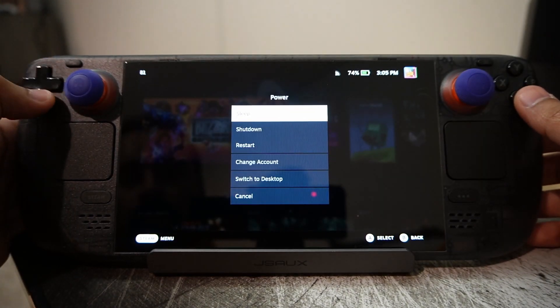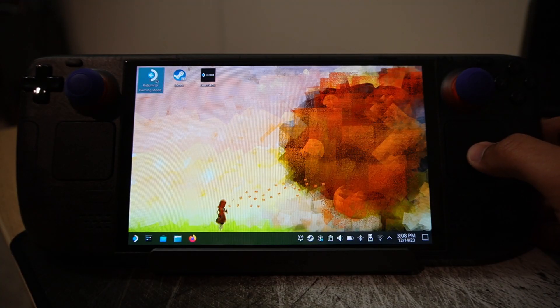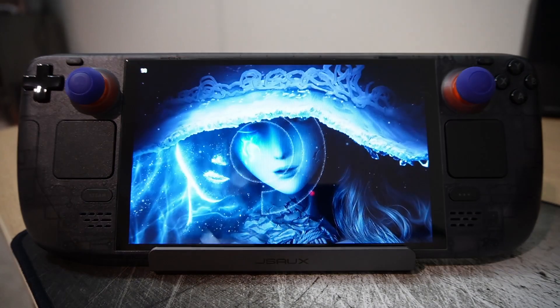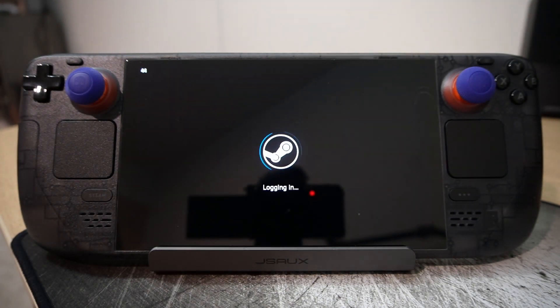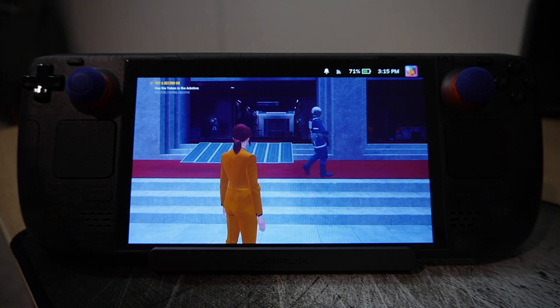Desktop mode may seem daunting at first, but it's really not that difficult to use. It's not as user-friendly as Windows, but it's definitely not hard to figure things out, especially with a million tutorials on YouTube. Once you start getting familiar with the device, it becomes pretty easy like anything else. Valve also improved the memory power management firmware and improved resume time by 30%. We can fast suspend and resume games with the click of the power button, similar to Xbox's fast resume, and this works very well without any hiccups.